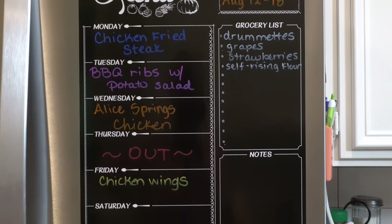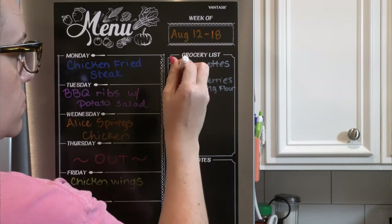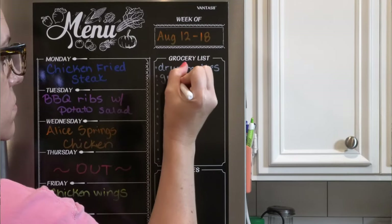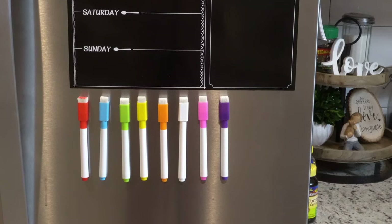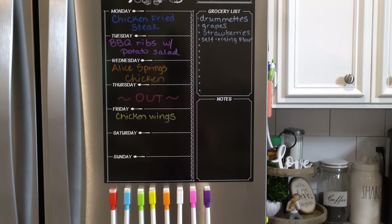A recent favorite of mine is this menu board that is on my refrigerator. Jessica from the channel Jessie Christine had shared this in one of her videos and I quickly ordered it from Amazon. I've always had a small dry erase board from the Target dollar spot, but I really like this one better because there's more space to write and it has a notes section and a grocery list section. Before I go to the grocery store I can just snap a picture of the list. It came with eight dry erase markers with erasers in the caps, and they're all magnetic so they hang on the side of my fridge.